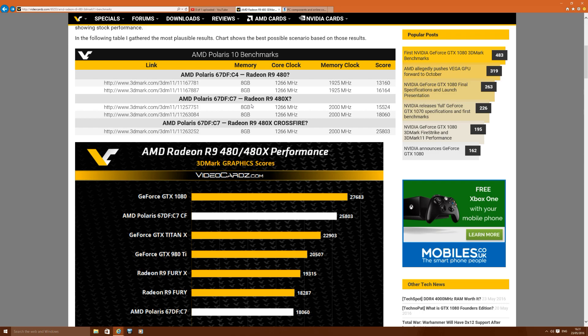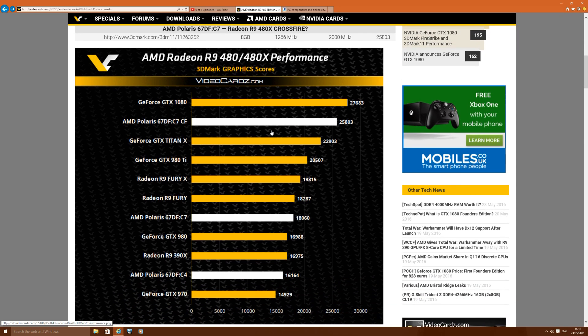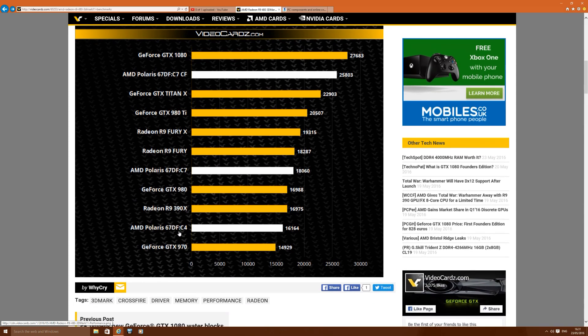Whether it's going to be branded as 480 or 490, we're unsure — AMD haven't said anything yet. The chart includes some crossfire results from the 480X and single-card results from both cards. Looking at the possible R9 480, it's neatly sandwiched in between the GTX 970 and 390X.